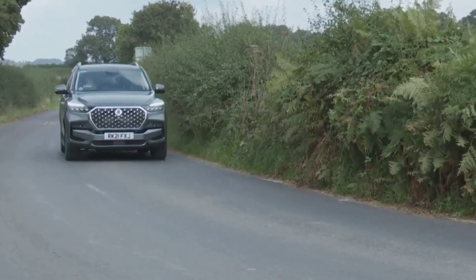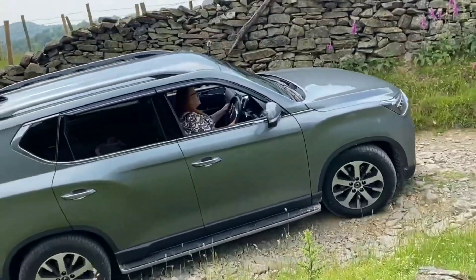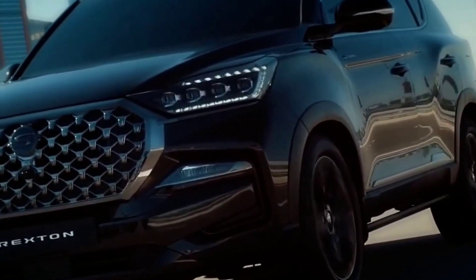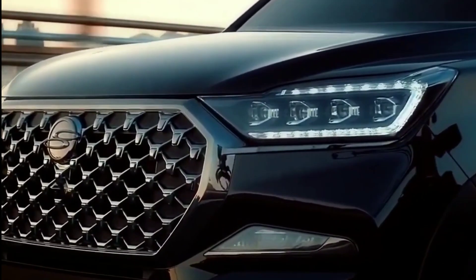Performance and capabilities: under the hood, the Rexton is powered by a 2.2-liter diesel engine that delivers plenty of power and fuel efficiency. The vehicle also comes with a variety of advanced safety features, including a forward-facing camera, lane departure warning, and blind spot detection, to keep you and your passengers safe on the road.